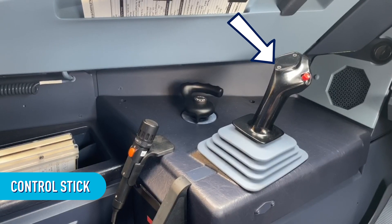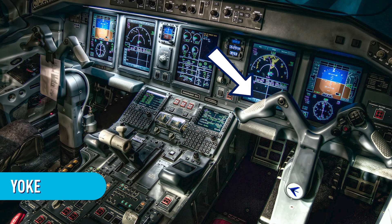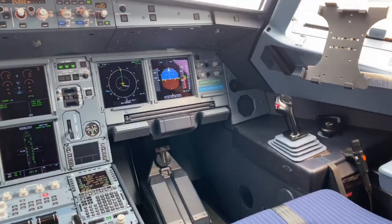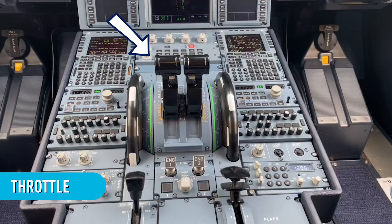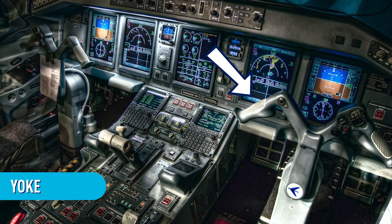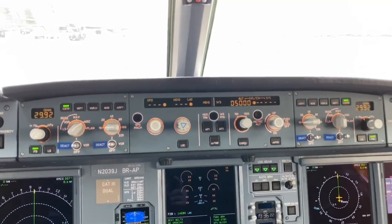All of our planes either have a control stick or another tool called a yoke — another word with tricky spelling. It sounds like egg yolk, but it's spelled Y-O-K-E, and it does not come with bacon. Basically, it's a steering wheel for the plane. So now you know some of the words you might hear on the flight. During a flight, my captain and I use the throttle, rudder pedals, tiller, and control stick or yoke to control the plane. Together, these tools help us to steer the plane and control how fast we are going.